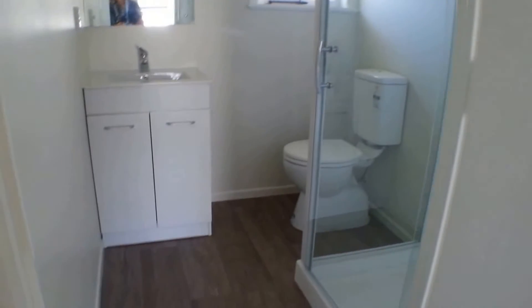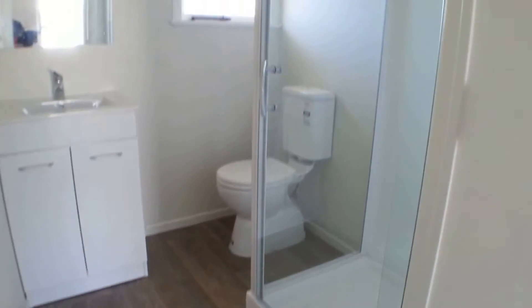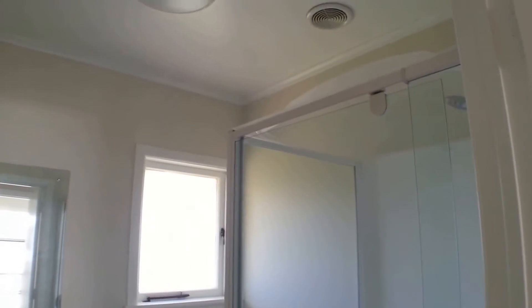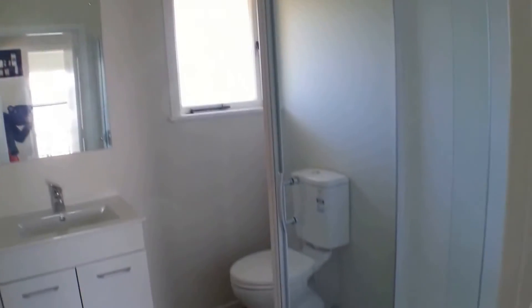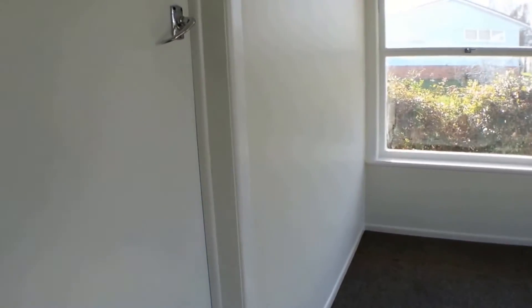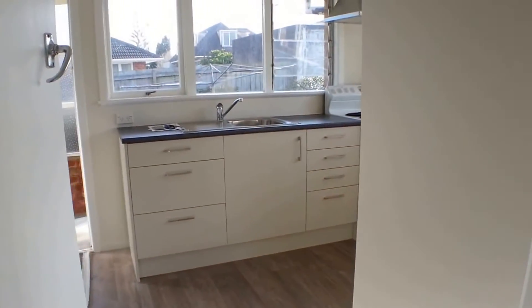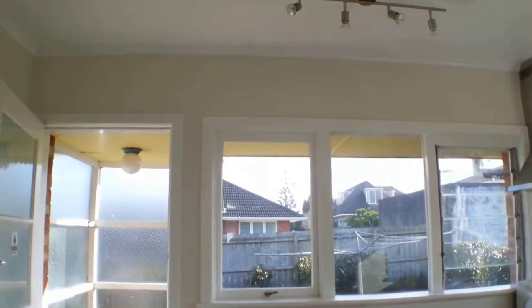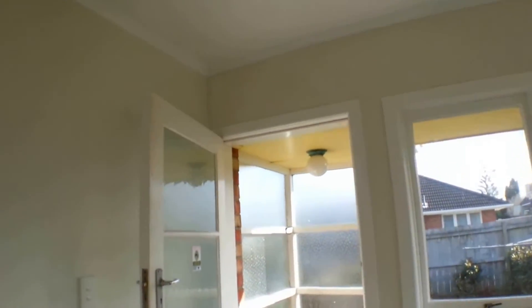Just to the left here we have the bathroom — this is all new. There is a free standing shower, toilet, and vanity. With this unit we've made sure that it's going to be a warm dry home to live in, with insulation under floor and also up in the ceiling. The bathroom also has a shower dome over the shower and an extraction fan to help with taking the moisture out of the room.